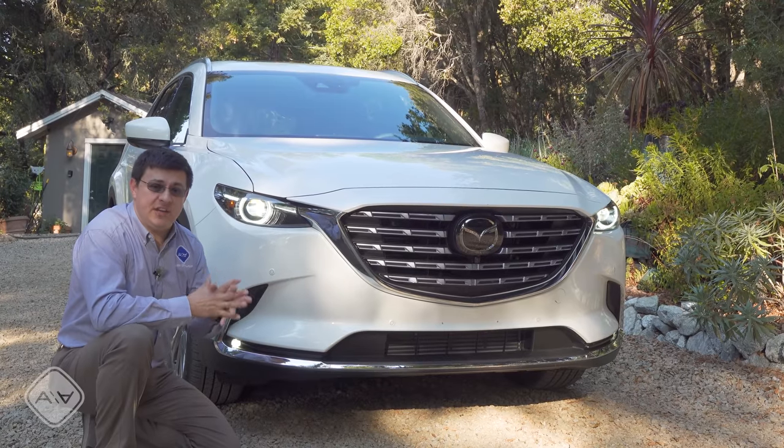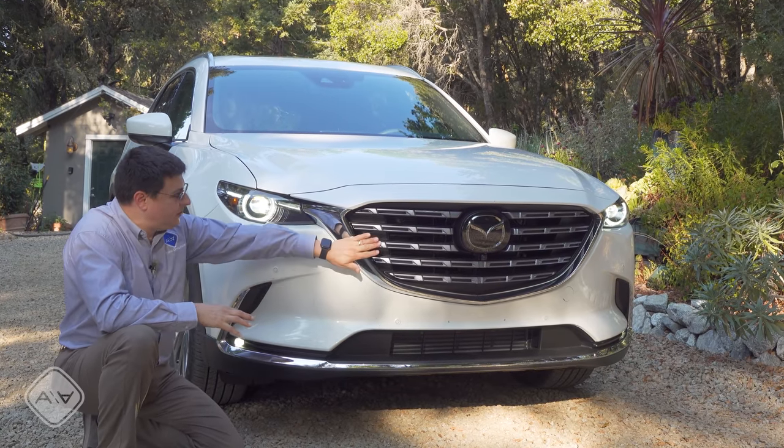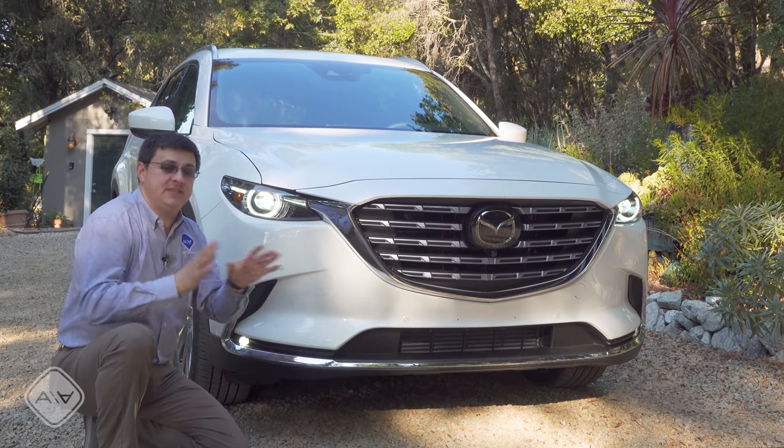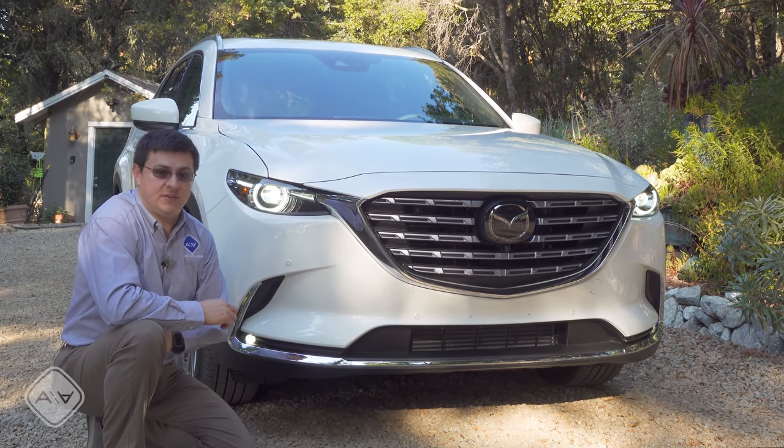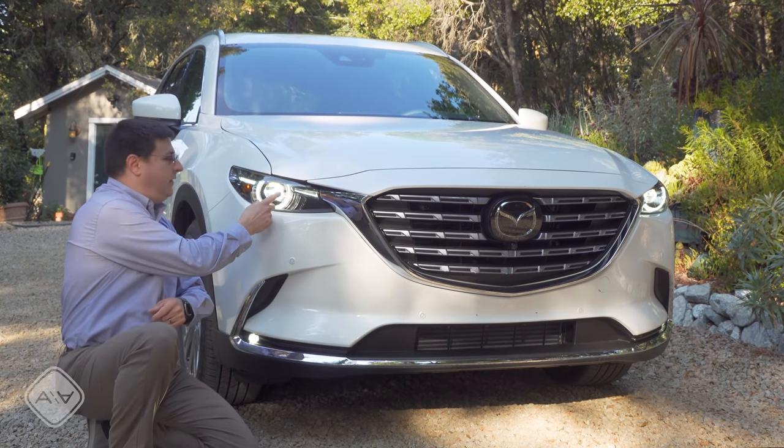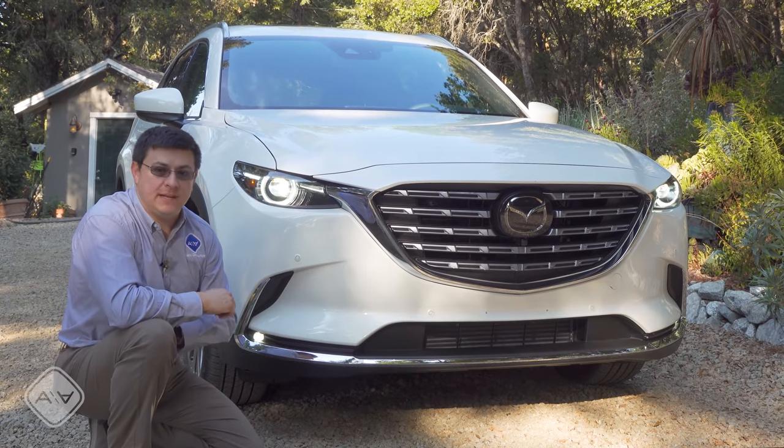The CX-9 is as roomy on the inside as one of the best sellers in America, the Toyota Highlander. If you're shopping for a Highlander you should definitely put the CX-9 on your shopping list. The only real change on the outside of the CX-9 is a new grille for 2021, the same size and shape as before since no body panels have changed. We still find attractive full LED headlamps up front and tiny LED fog lamps at the bottom of the bumper.